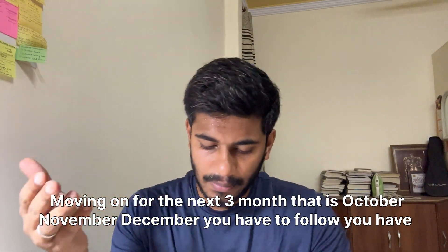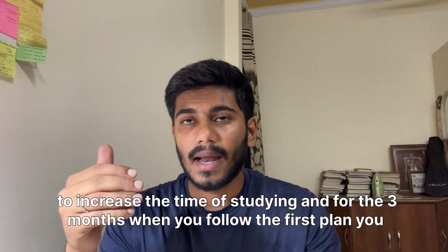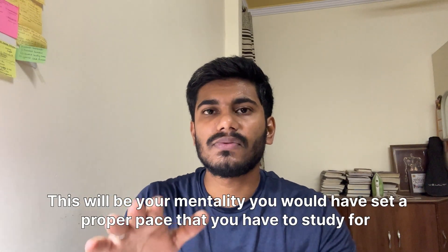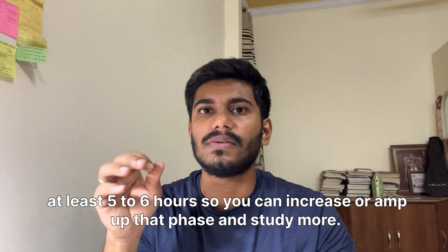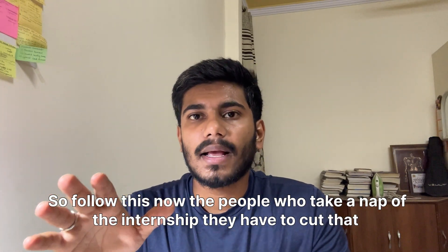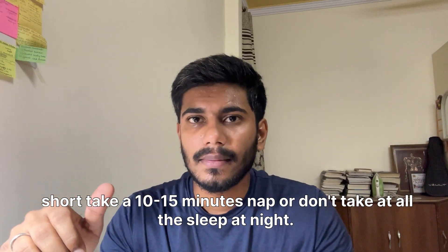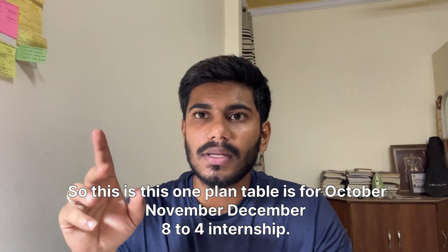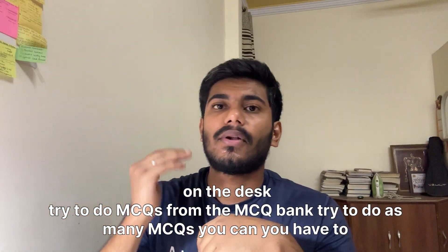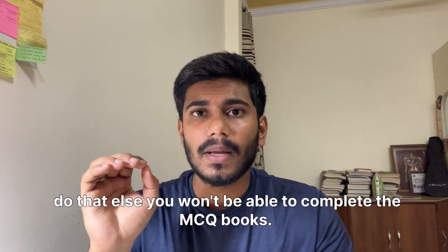For the next three months — October, November, December — increase your study time. After following the first three months, you will have built a mentality and pace of studying for at least five to six hours, so you can now amp that up. For those who took naps, cut the nap to 10–15 minutes or skip it entirely. During internship, use any free time when you're not seeing patients to do MCQs from the MCQ bank — otherwise you won't be able to complete the MCQ books.